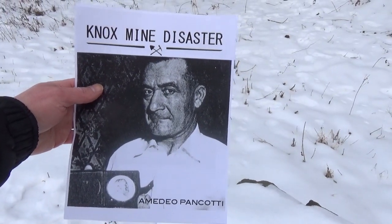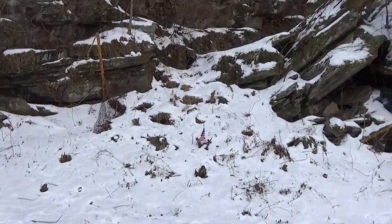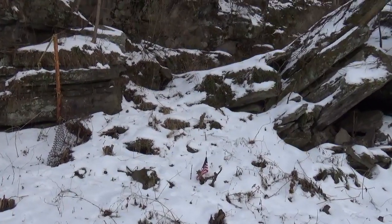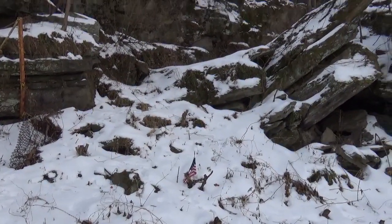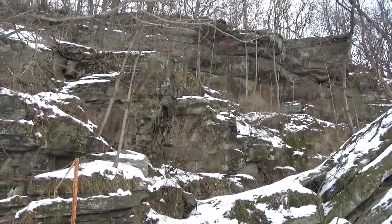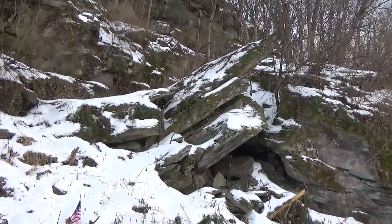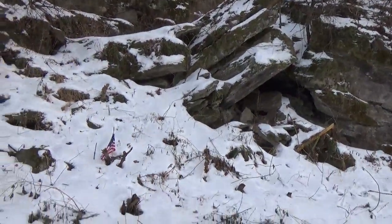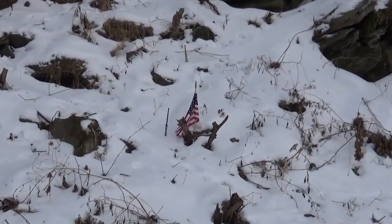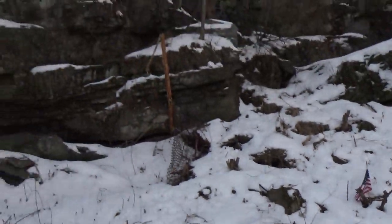Ema Dale Pancati — sorry for the name butchery — this guy was amazing. He climbed out 50 feet vertically through solid rock up and out of this air shaft, and he alerted rescuers to the plight at hand. Without him, there would have been several dozen more dead.